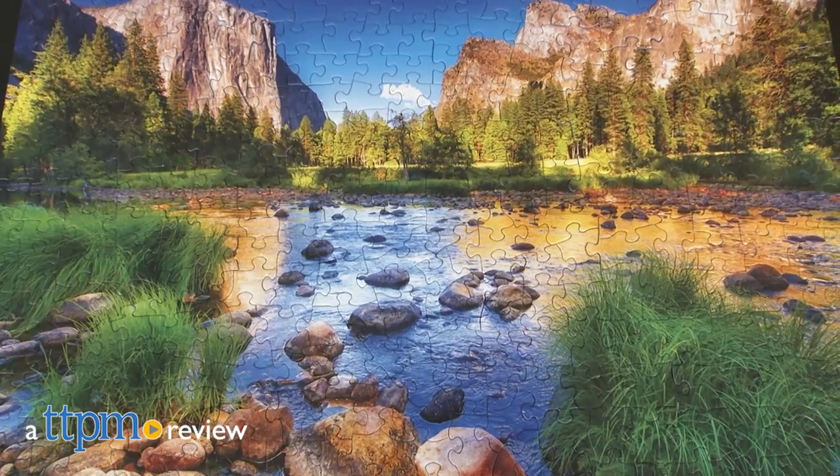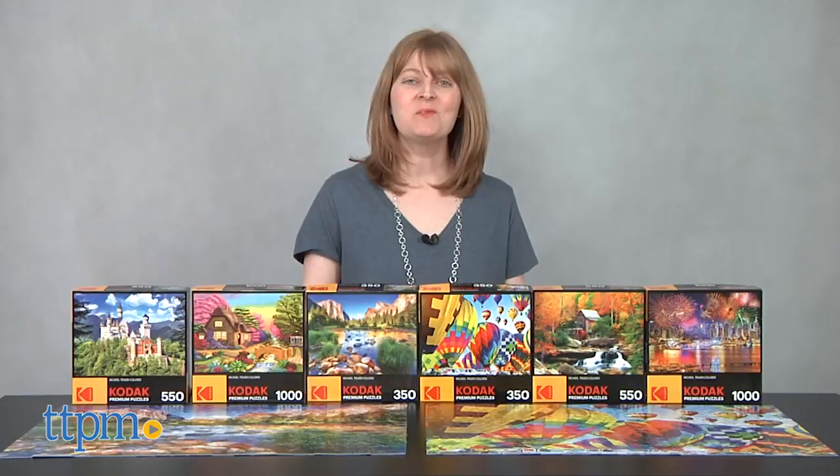Putting together these puzzles will be a Kodak moment. Hi, I'm Laurie from TTPM.